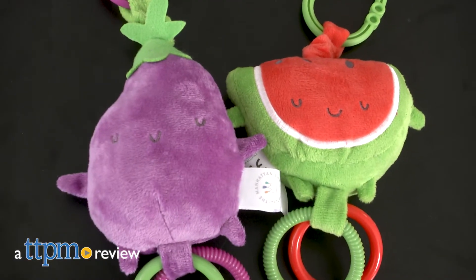Help baby get his fruits and veggies with these toys. Hi, I'm Laurie from TTPM here with the Manhattan Toy Company's Farmer's Market Travel Toys.